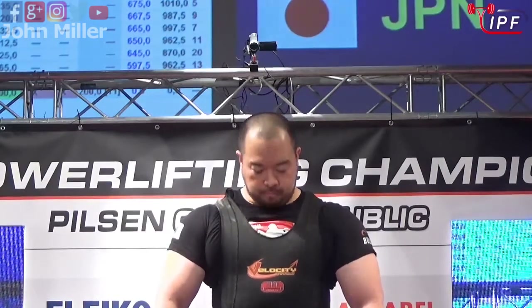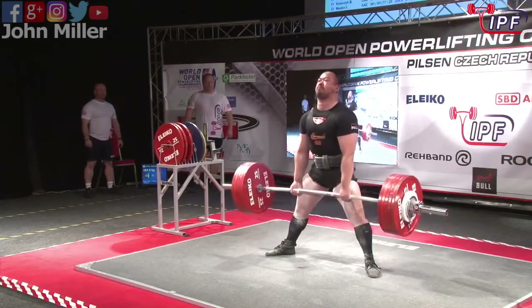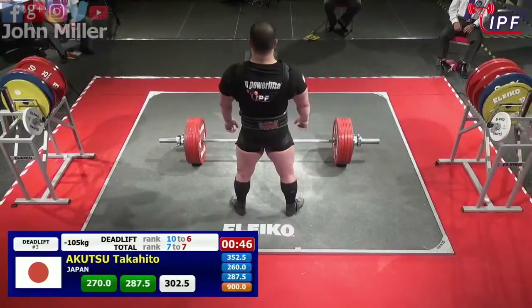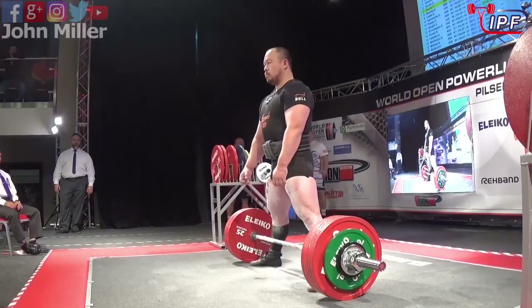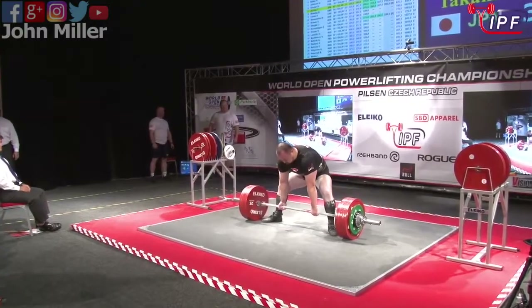Again taking his time, doesn't want to rush it. Digs into that knurling, stands up, locks it and gets it. Really using up that time. 302.5 kilos from Takahita Akutsu from Japan.